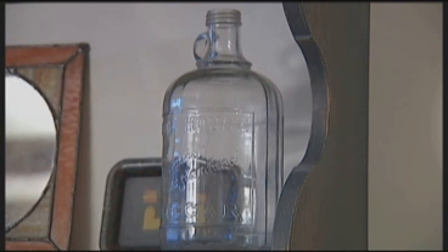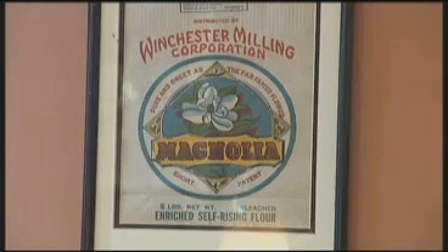Now Justine and her husband own the home. They let people use it as a vacation rental house. Sounds like a lot of fun.